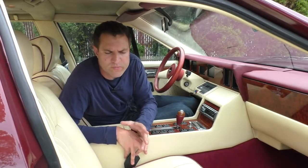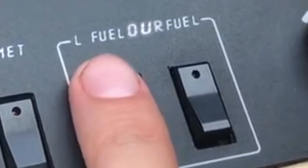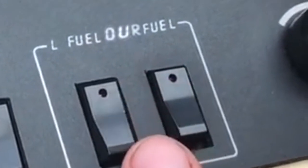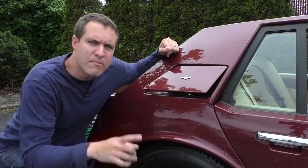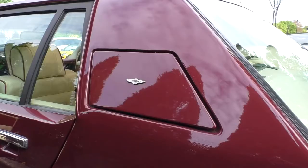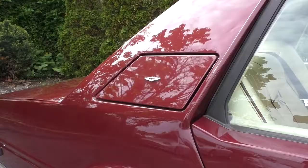Next to the switch marked bonnet, you have the switch that opens the fuel door, except in this car you'll notice there's two of them. There's one marked L fuel and one marked R fuel — that's because this car has two fuel doors. Press L fuel and the fuel door on the left pops open. Press R fuel and the fuel door on the right pops open.